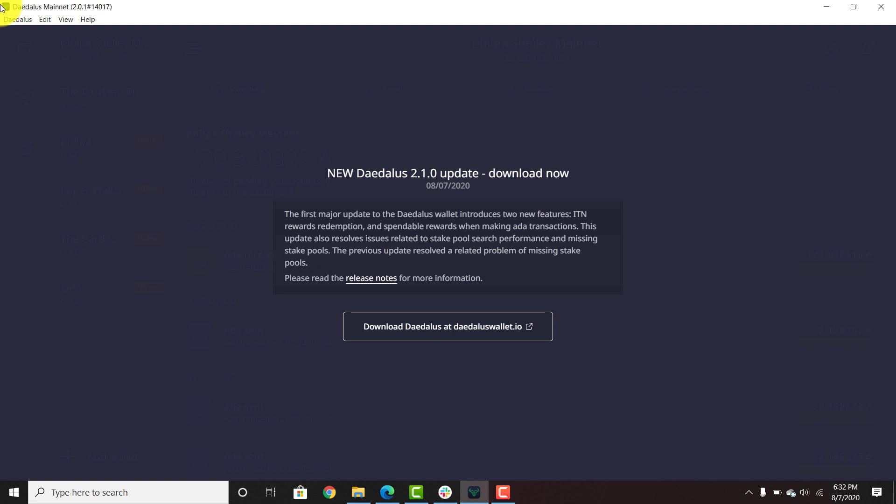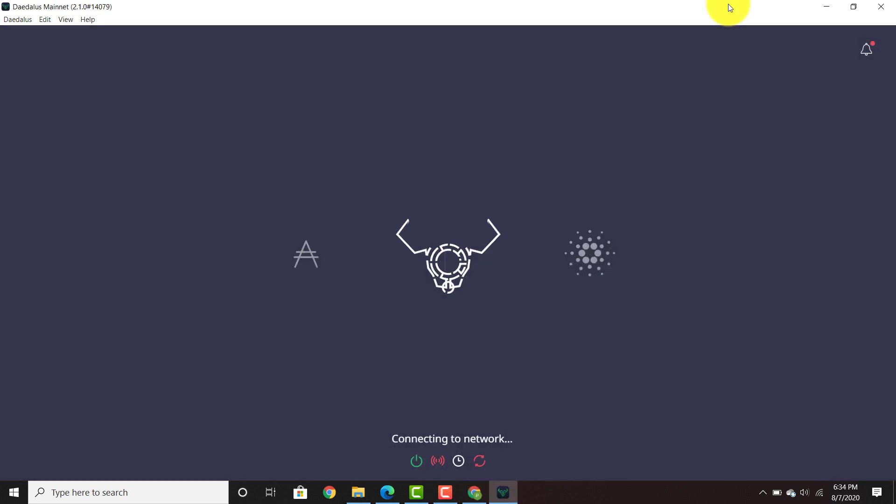So let's go through the process. Once you open up your Daedalus mainnet 2.0.1, you are going to be followed by a prompt that says download Daedalus at daedaluswallet.io. Once you download it, you can go ahead and allow the app to make changes to your device — click yes. Once you've downloaded, go ahead and open up the Daedalus mainnet version.